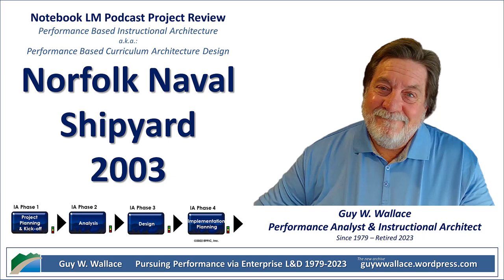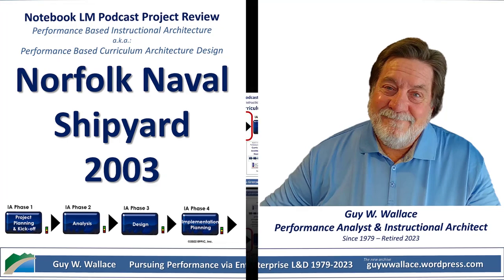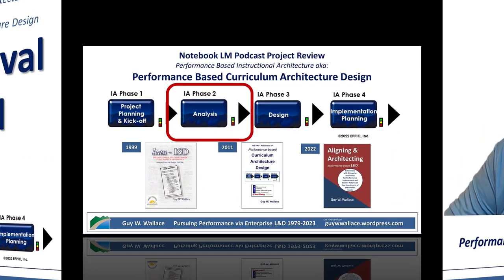These are the folks responsible for getting warships ready for combat. The pressure is definitely on. We've got this incredible report, and honestly, it's like getting a behind-the-scenes look at how they totally revamped their leadership development program.